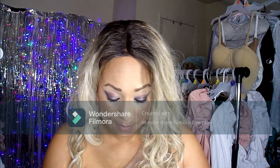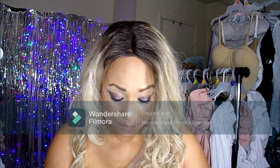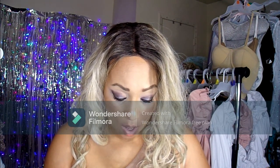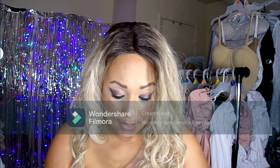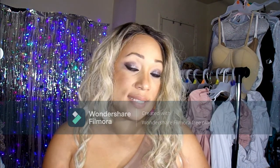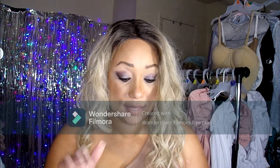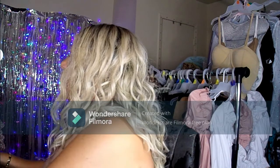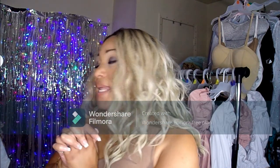The leggings I have on right now are called the Plus Solid Knot Front Leggings in a 1XL size 16.